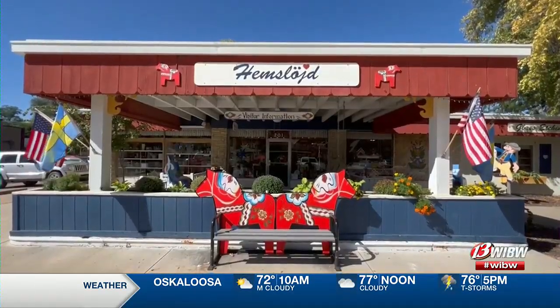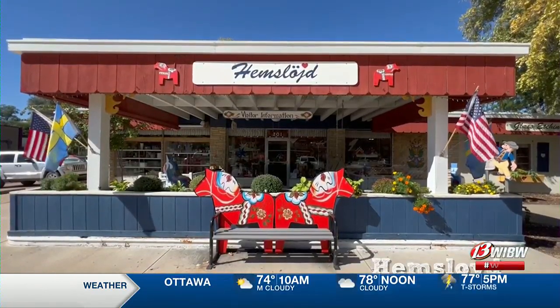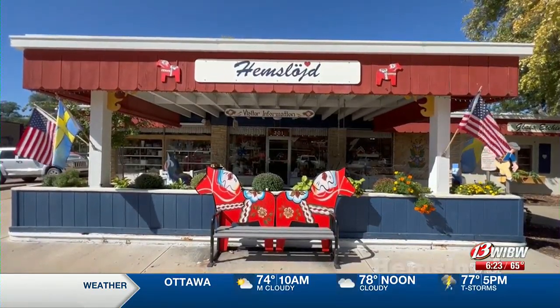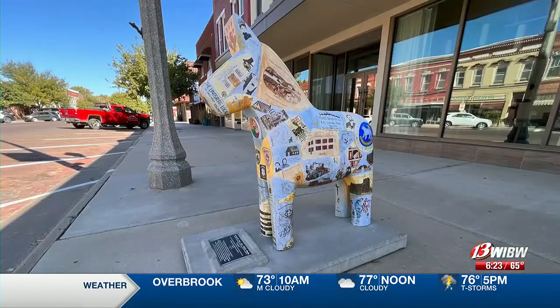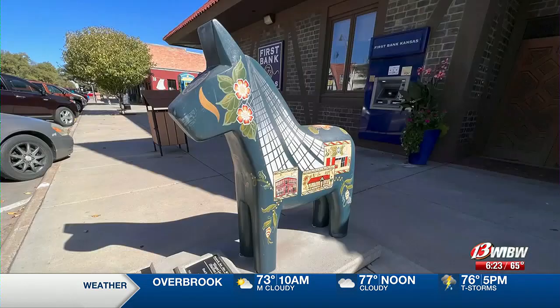If you're looking for dollar horses or just traditional Swedish decor, you have to stop in here at Hemsloid. Before lunch I also wanted to find as many wild dollar horses as I can, and I think I'm up to like eight or nine so far.